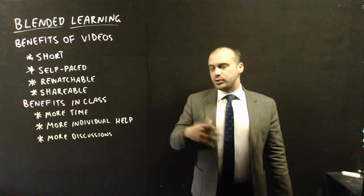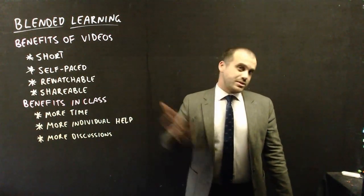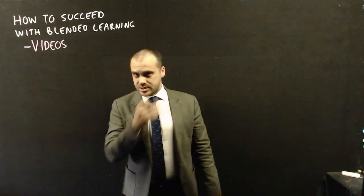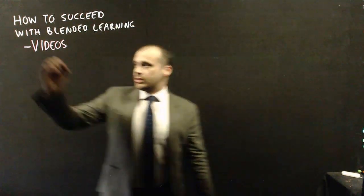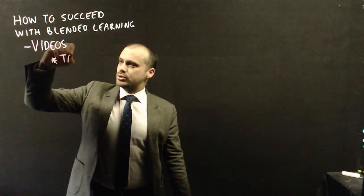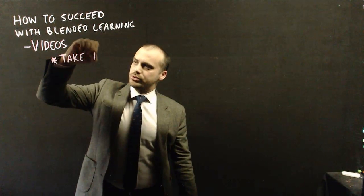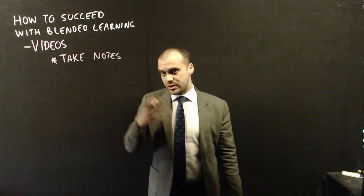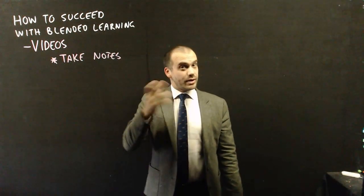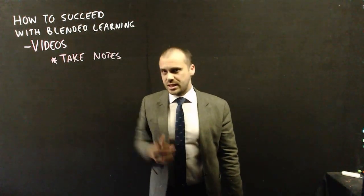Now we need to talk about what you need to do to succeed in a class that looks like this. First, we'll cover the videos. When you're watching a video, there are a few things you need to do. The most important is to take notes. When you're watching a video, you really want to write down everything that I write down, plus anything else you think — oh, that was interesting, that's really important what he said there.